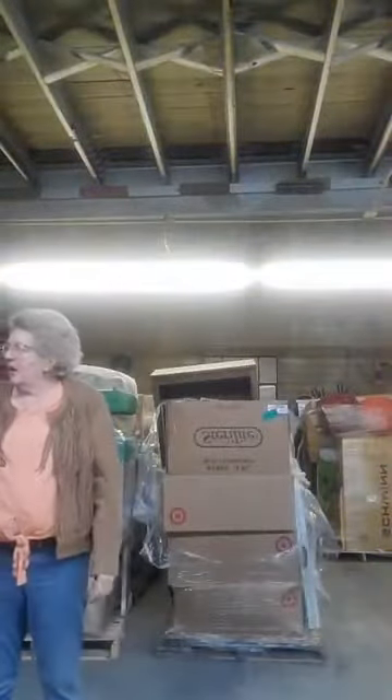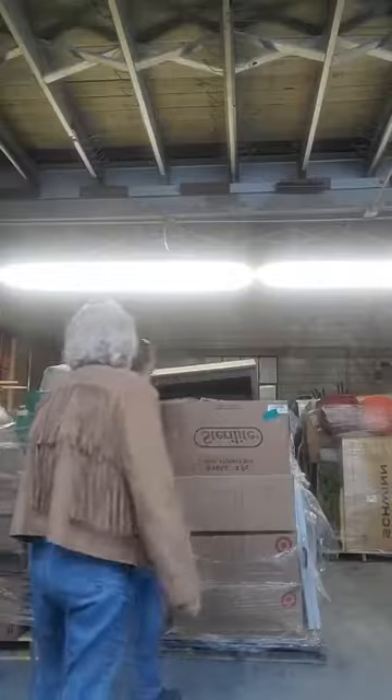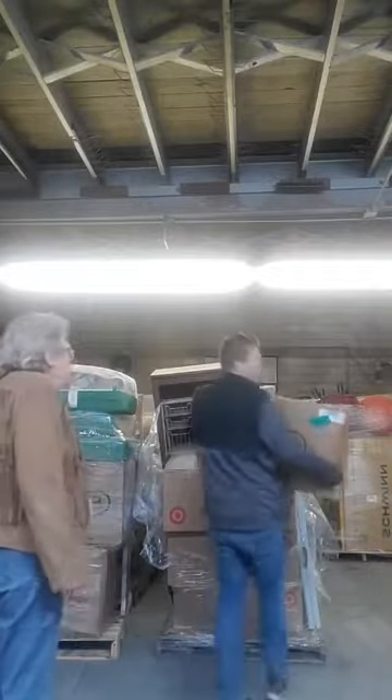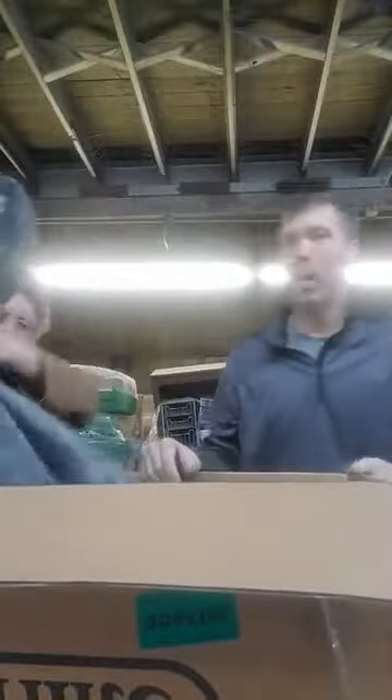We've got something here for a shop show — the legs are actually in there too, which is cool and always handy. Let me grab a box real quick.